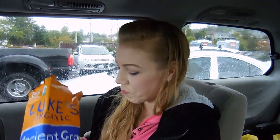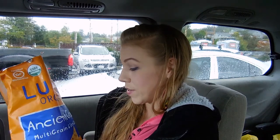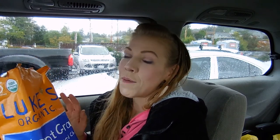Welcome to Wildcraft Wellness again, and today I'm doing another featured product. I absolutely love Luke's Organic Ancient Grain Multigrain chips. These and the other Luke's Organic chips are my favorite chips ever — really, I'm not joking.